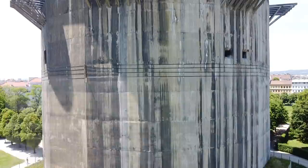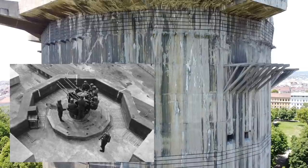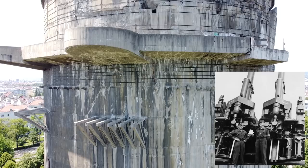The towers also had a radar dish which could be retracted for protection, and were armed with guns of several calibers from 20 mm up to 128 mm Flak 40. The towers could sustain a rate of fire of 8,000 rounds a minute in a 360-degree field of fire.